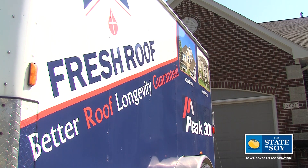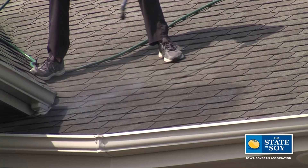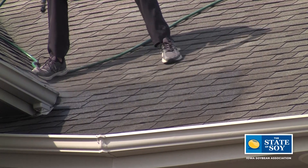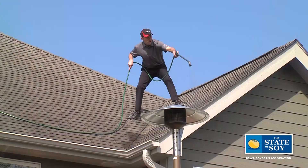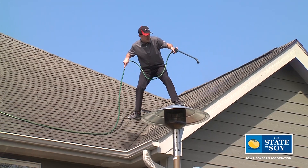Tell me about Fresh Roof first off. Fresh Roof is a distributing company for Peak 301. Peak 301 is a soybean-based product that is designed to rebuild and restructure aging roofs. That's where soy comes in. Peak 301 is a soy-based application that can be used to extend the lives of roofs.